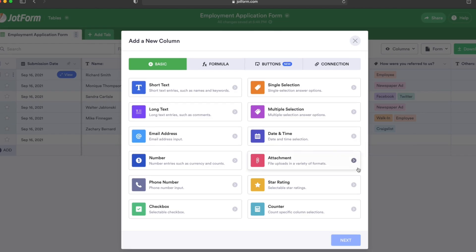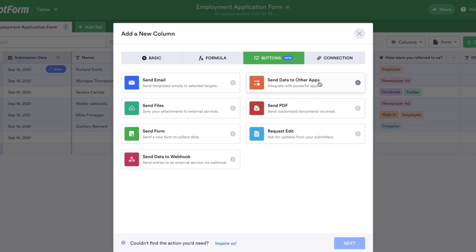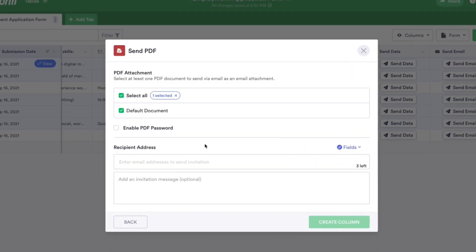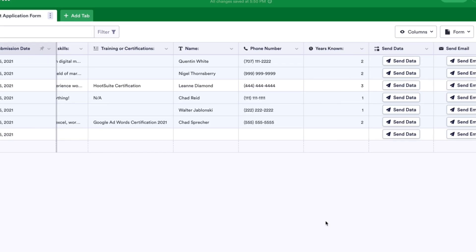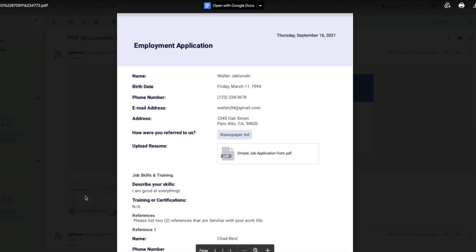Action Buttons allow you to collect data, send it to other parties, apps, or integrations, and create PDFs, all without leaving JotForm Tables. Whether you use JotForm Tables as a data management tool or to collect information from your form submissions, JotForm's Action Buttons will empower you to be more efficient than ever.